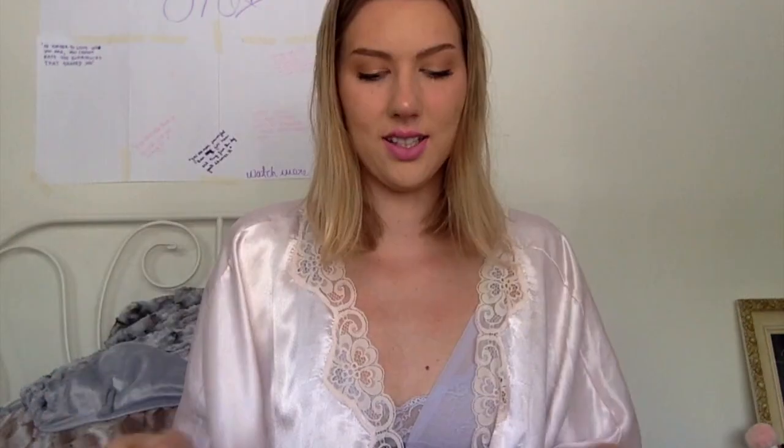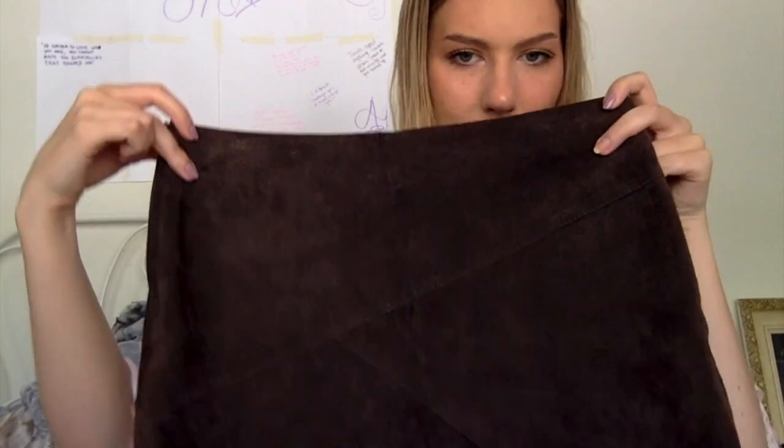Number two, I got this cute little suede skirt — it totally still has the tag on it. Ain't that cute? It's like brown suede with some style lines. It's a size 38. Everyone needs a brown suede miniskirt because can you get any more 70s?